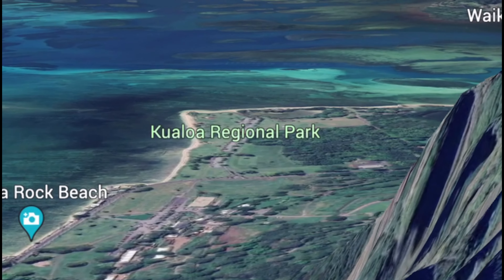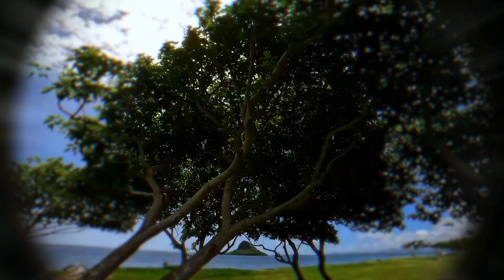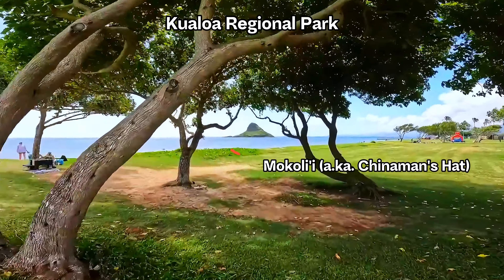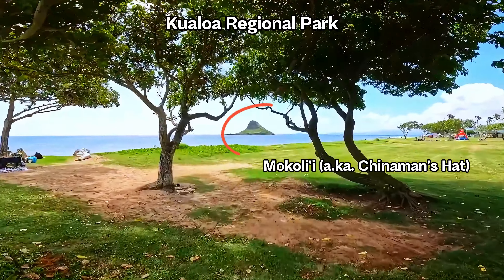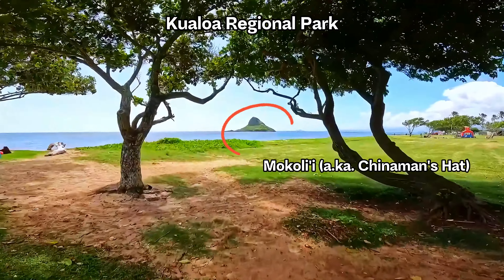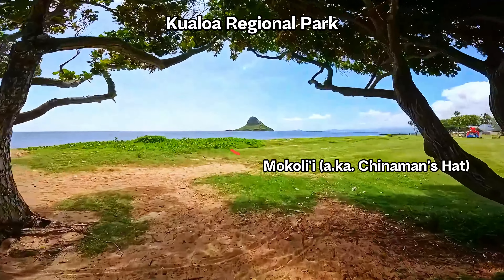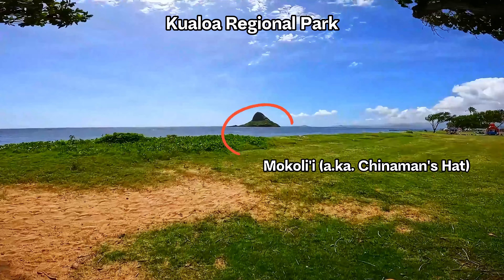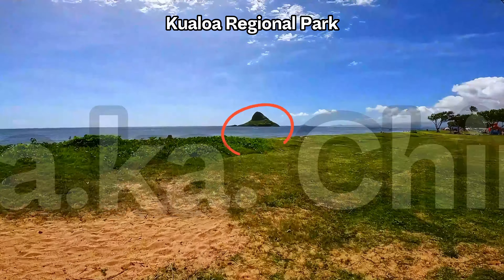One of the iconic landmarks on this side of the island, and our first stop, is Chinaman's Hat, also known as Mokolii. This islet off Kualoa Point resembles a traditional Chinese hat. There is ample free parking available at Kualoa Park, making it easy for visitors to explore this picturesque location. Let's check it out and see what it has to offer.